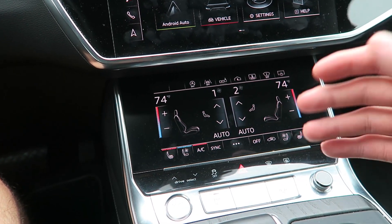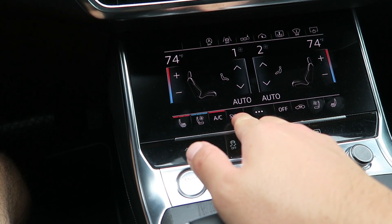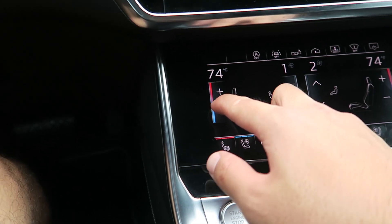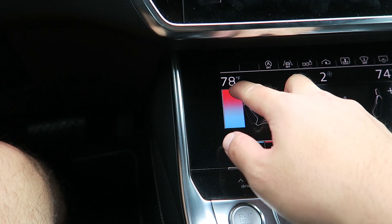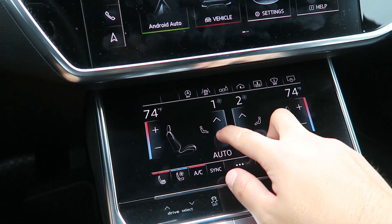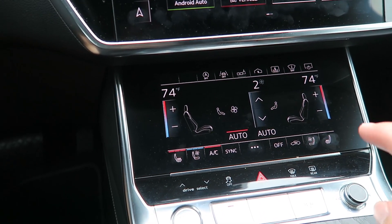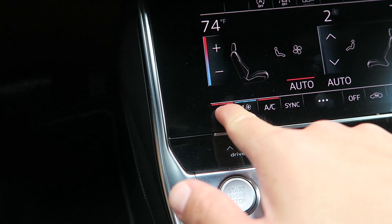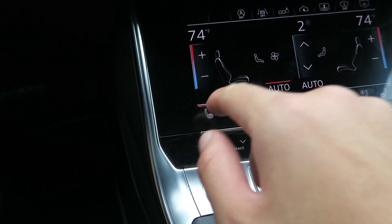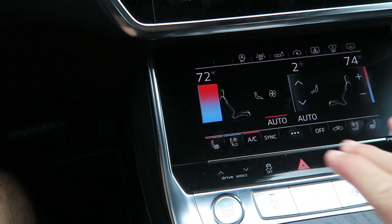The lower screen controls most of your vehicle settings in terms of climate. You've got on the bottom row: heated seats, cooled seats, air conditioning, syncing of the AC — and then equivalent controls on the passenger side for heated and cooled seats. You can adjust the temperature here; it's touch sensitive where you can scroll up and down, you kind of hear it clicking and get a little vibration, and the actual temperature shows up there too. Same with changing the intensity of your airflow — you can simply set it to auto.